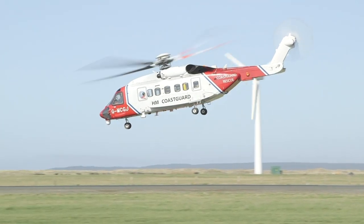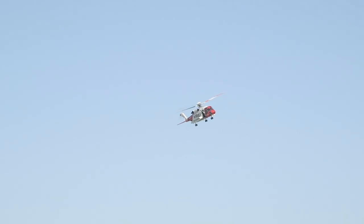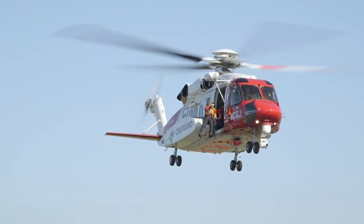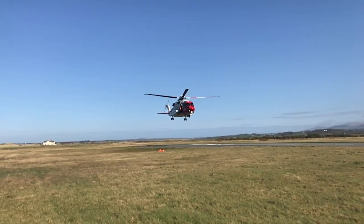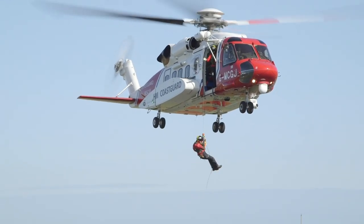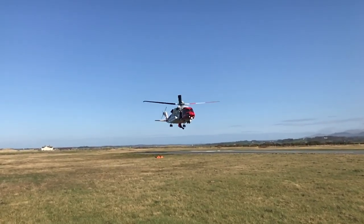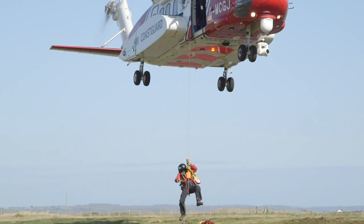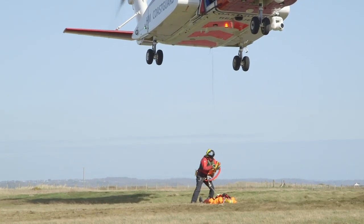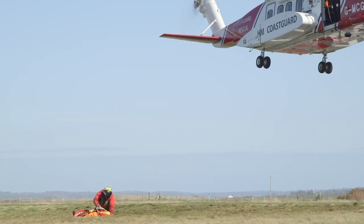Captain Kate controls the helicopter by pointing the rotor blades in the direction she wants the helicopter to fly! Today the crew are practising their winching skills, using a dummy instead of a real person. The pilots skilfully hover over the area just above where the dummy is. Tomo clips himself to the winch, and John carefully lowers him down. Tomo would then check how poorly the person on the ground is, before winching both of them back up to the helicopter safely.